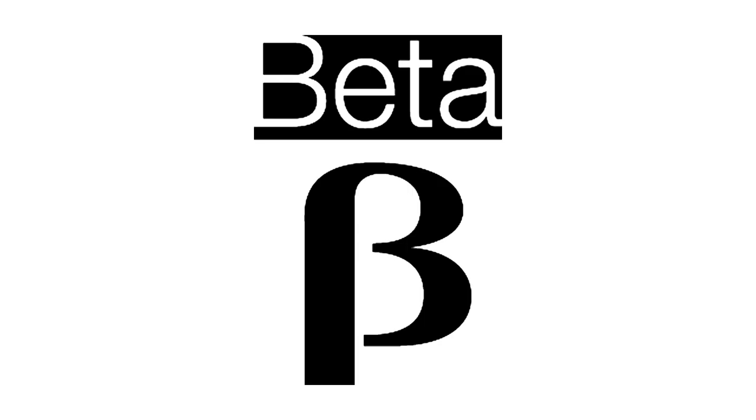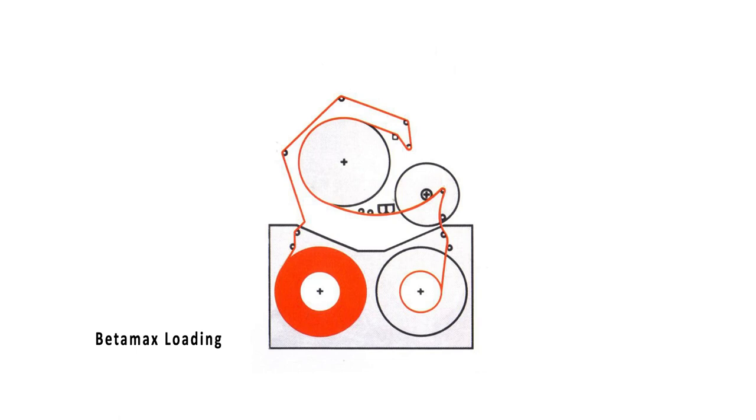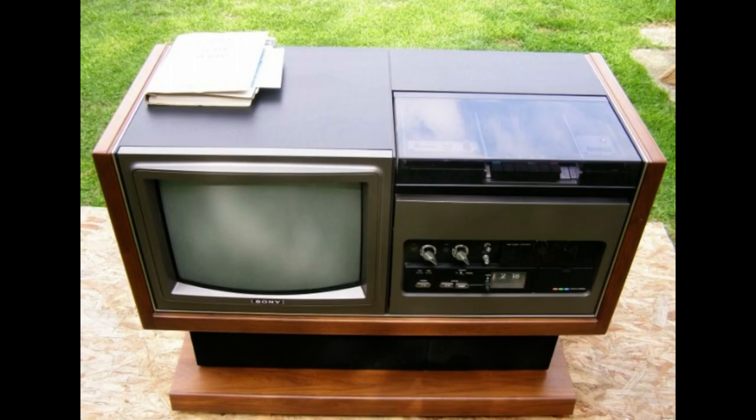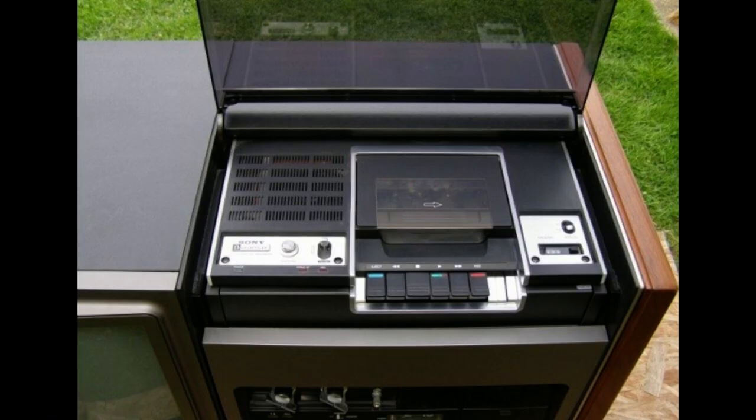Many people have at least heard about Betamax — that was the main rival of VHS, which came to market just a year later. Beta refers not only to the second letter in the Greek alphabet, but also the Japanese word describing how signals are recorded onto the tape, and 'max' for maximum. The first model on the American market was the LV-1901, which included a 48 cm colored TV in a cupboard, and the standalone SL-6300.